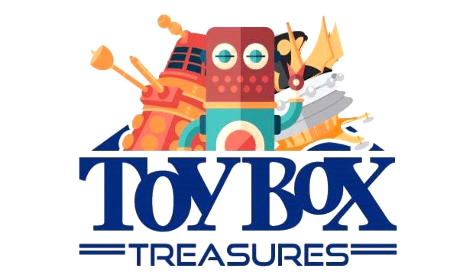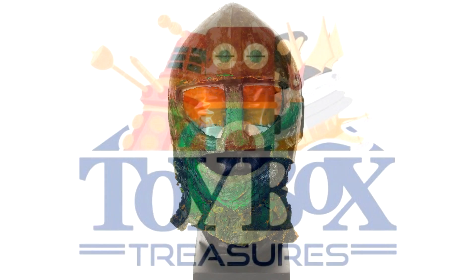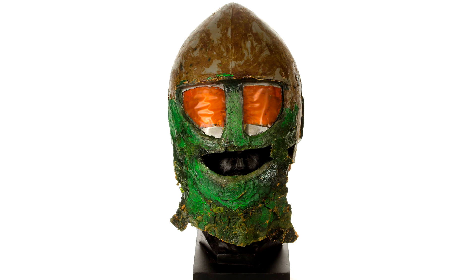Hey guys, and welcome to a rather special video today. I've been very kindly approached by Matthew Doe at Toy Box Treasures to give you the inside info on their latest Doctor Who prop acquisition, and here it is: an original Ice Warrior helmet as used in the very first Ice Warrior serial in 1967 with Patrick Troughton.